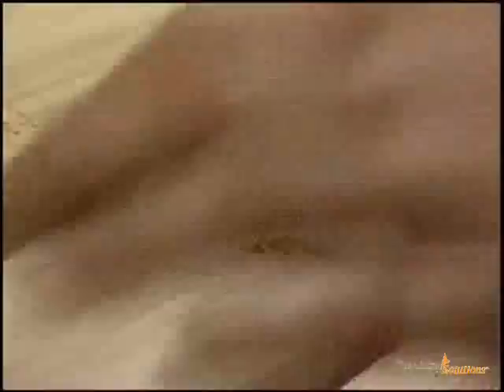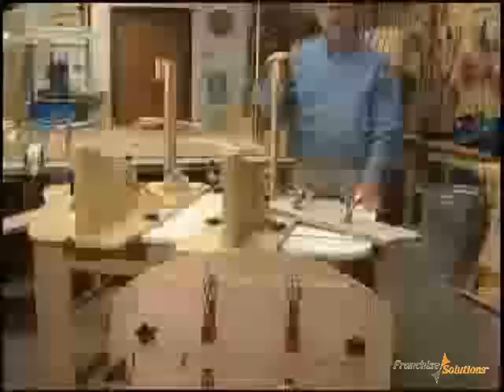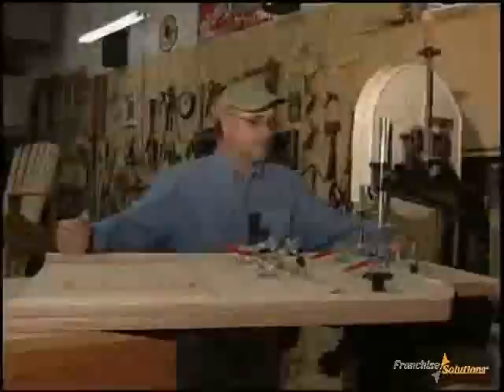If you invest in the Eureka program, there are three affordable levels tailored to fit different needs and budgets: Basic, Basic Plus, and Master. With every program you will receive the factory track jig and template system. A lot of thought and design has gone into these jigs and templates so that when you make a piece of furniture in the Eureka line, it's always made the same and very quickly, which increases your profits.